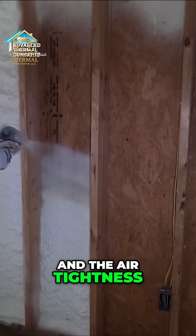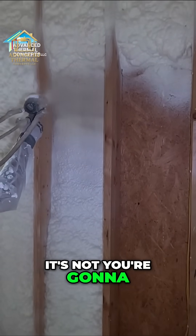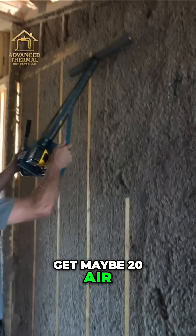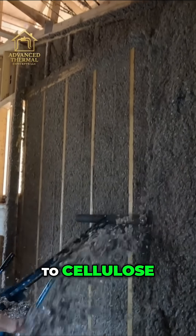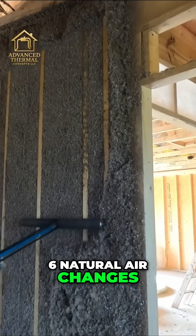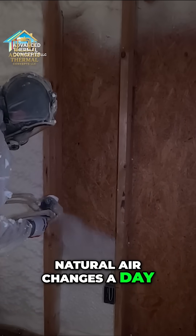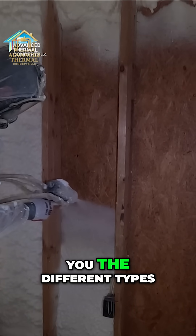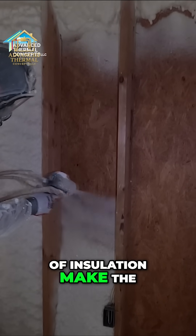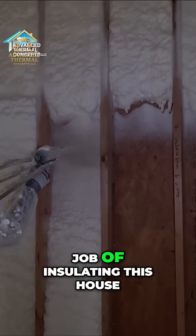The air tightness of a fiberglass house is way up there — you're going to get maybe 20 air changes a day. When we moved to cellulose we started getting maybe five or six natural air changes a day. Then we went to foam and we're getting like two natural air changes a day. It just shows you that different types of insulation make the house tighter, so fiberglass isn't going to do a very good job of insulating the house.